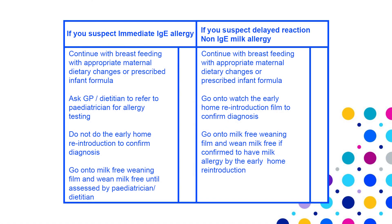To summarize: if you suspect immediate or IgE-mediated allergy, continue breastfeeding with appropriate maternal dietary changes or prescribed infant formula, ask your GP or dietitian to refer to a paediatrician for allergy testing, do not do early home reintroduction, and wean milk-free until assessed. If you suspect delayed or non-IgE milk allergy, continue breastfeeding with appropriate dietary changes or prescribed formula, watch the early home reintroduction film to confirm diagnosis, and wean milk-free if confirmed. If still uncertain, please speak to your GP.